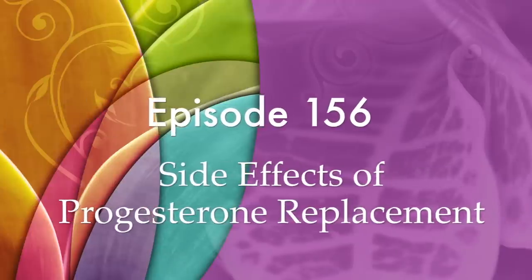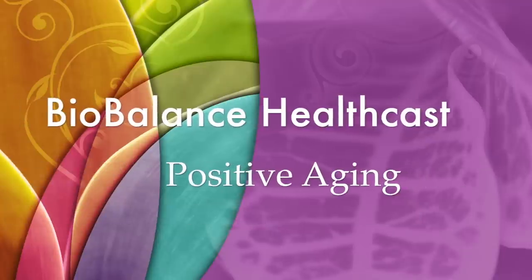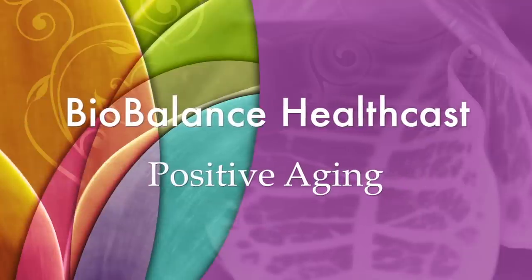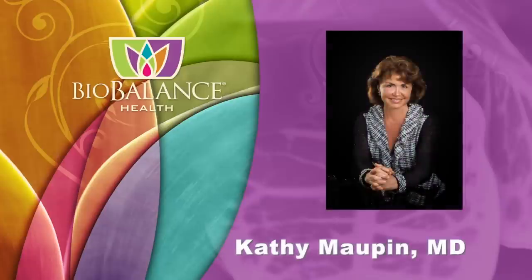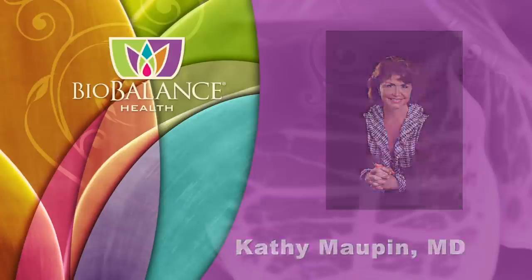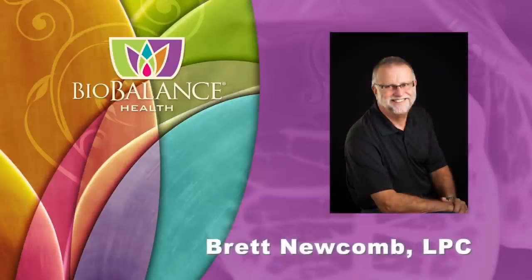BioBalance HealthCast, Episode 156: Side Effects of Progesterone Replacement. BioBalance HealthCast features conversations about positive aging. Your hosts are Dr. Kathy Maupin, Medical Director of BioBalance Health and a leading expert in treating symptoms of aging, and Brett Newcomb, a licensed professional counselor.